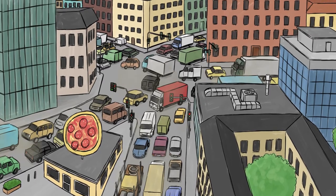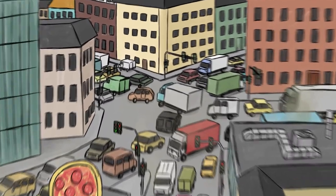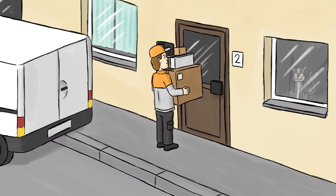Crowded streets, traffic jams, polluted air, and delivery takes place just when the recipient happens to be out again.